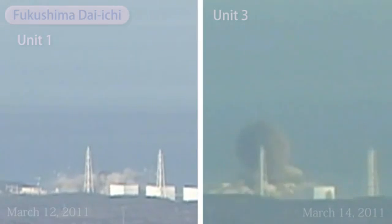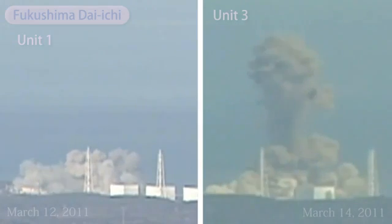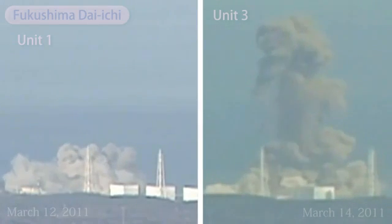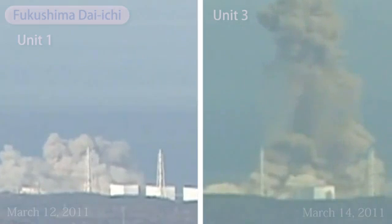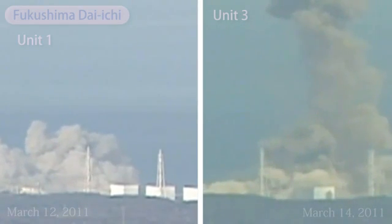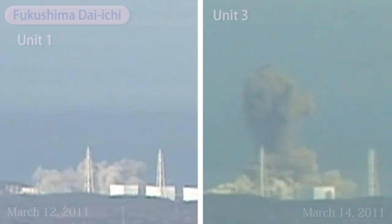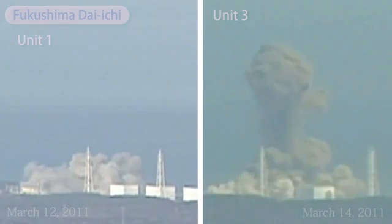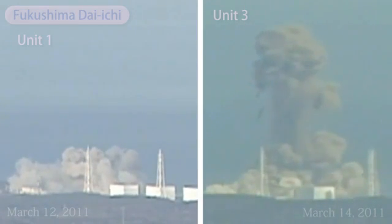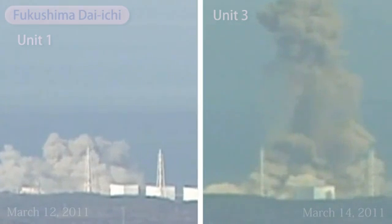While officials claim that both blasts were hydrogen explosions, Professor Christopher Busby, a nuclear energy expert, opines that the blast at Fukushima Daiichi Unit 3 may have been a nuclear fission criticality. Indeed, it's plain to see that the explosion at Unit 3 differs significantly from the explosion at Unit 1, not just in terms of magnitude but a whole spectrum of features. In this video, we'll examine some of those features.